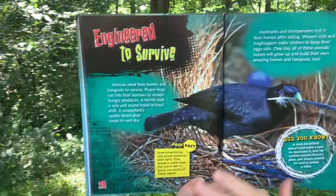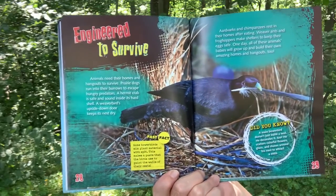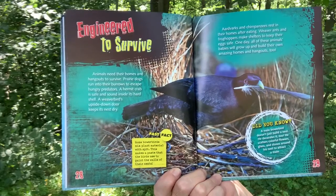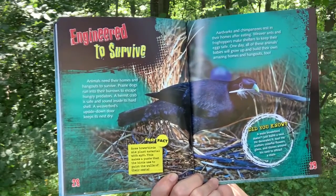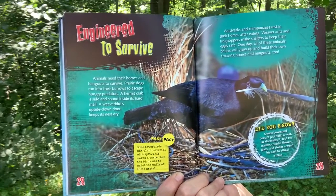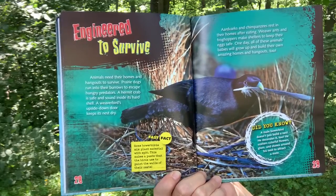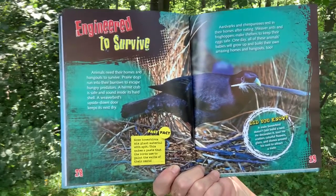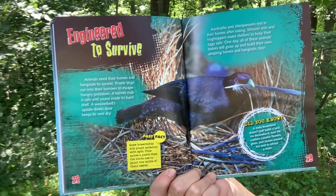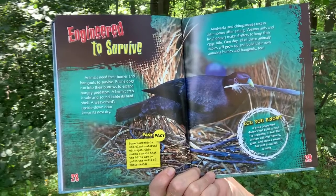Engineered to Survive. Animals need their homes and hangouts to survive. Prairie dogs run into their burrows to escape hungry predators. A hermit crab is safe and sound inside its hard shell. A weaver bird's upside-down door keeps its nest dry. Aardvarks and chimpanzees rest in their homes after eating. Weaver ants and froghoppers make shelters to keep their eggs safe. One day, all of these animal babies will grow up and build their own amazing homes and hangouts, too.